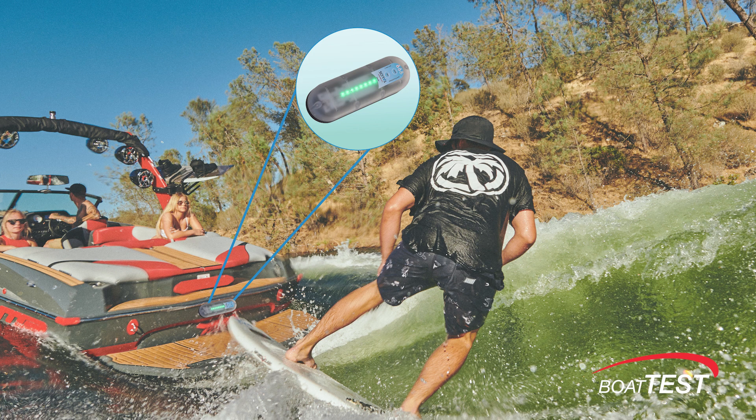The idea is that with this mounted on your boat, your golf cart, or the baby stroller, you'll get an early warning of approaching lightning strikes.